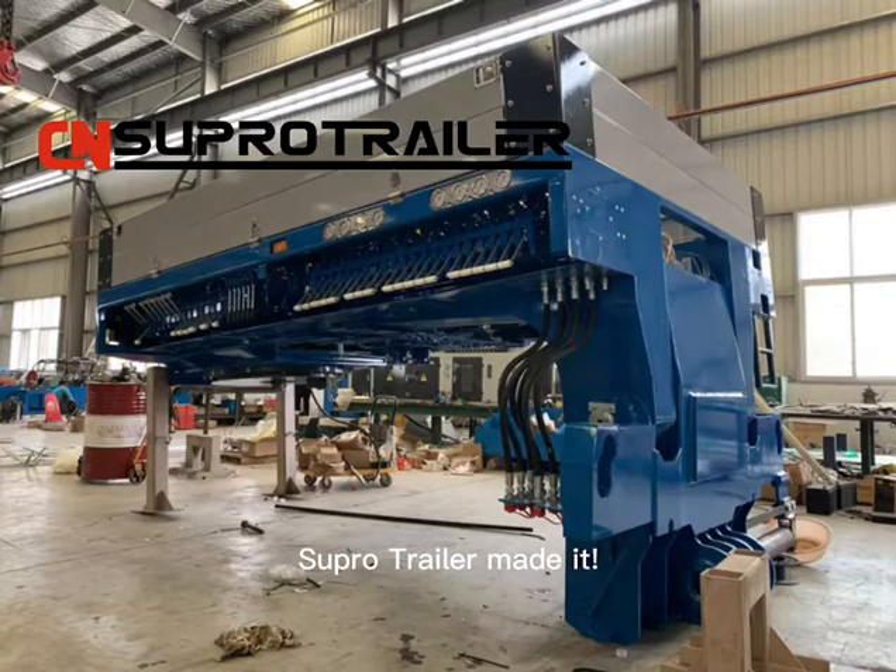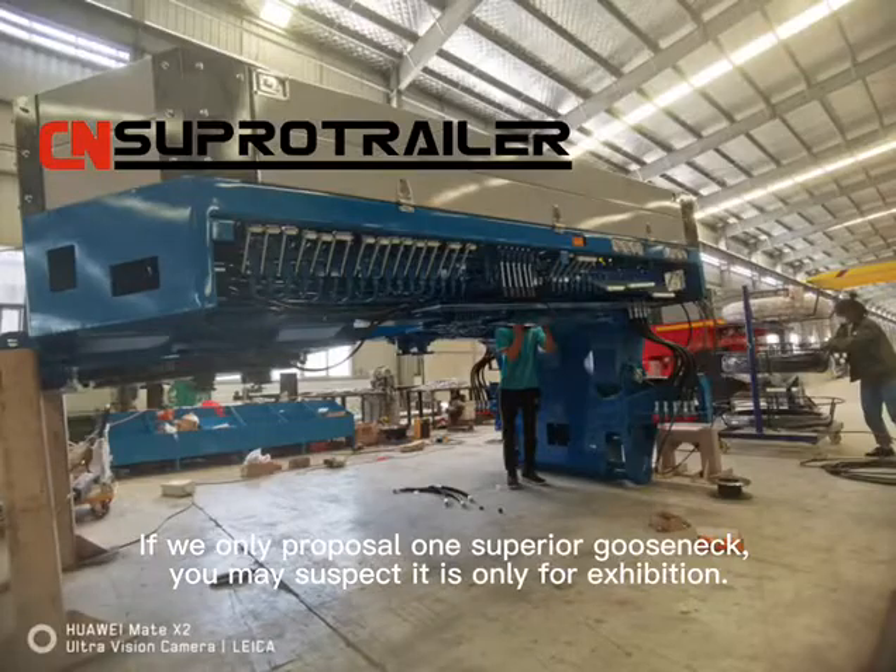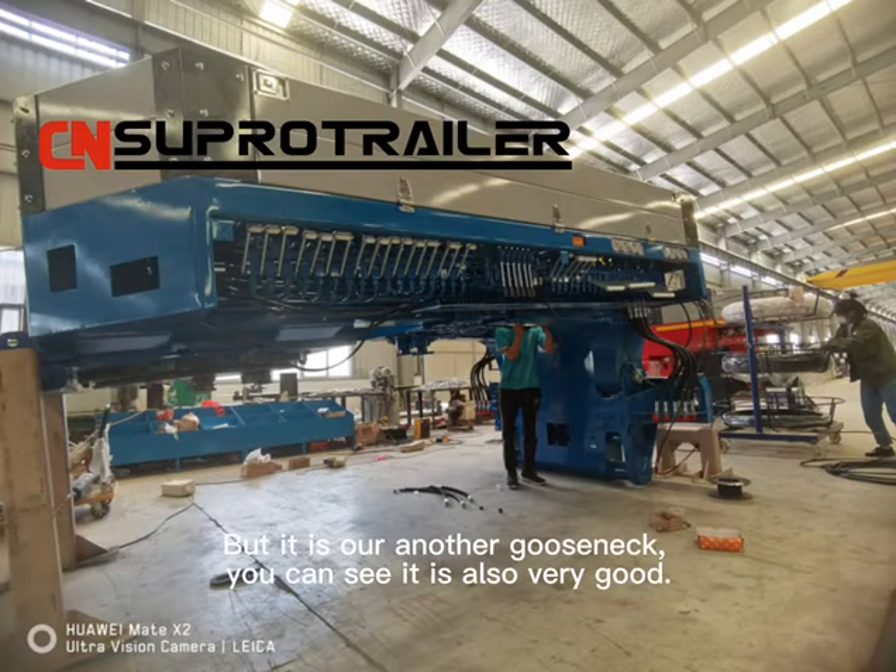Super Trailer has made it. If we only showed one superior Gold Snake, you might suspect it is only for exhibition — but here is our other Gold Snake. You can see it is also very good.